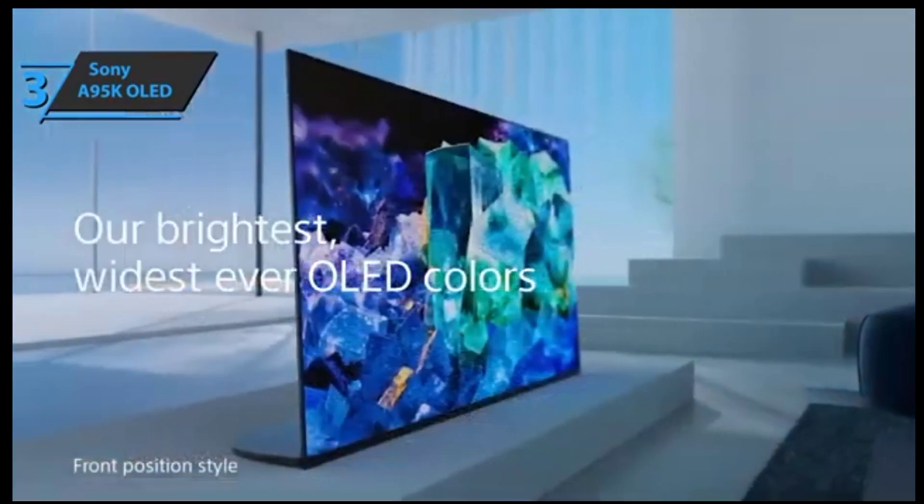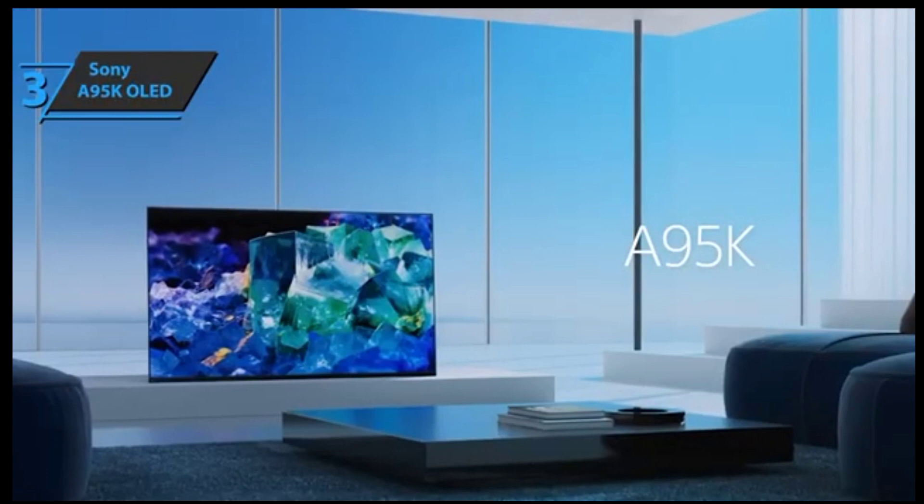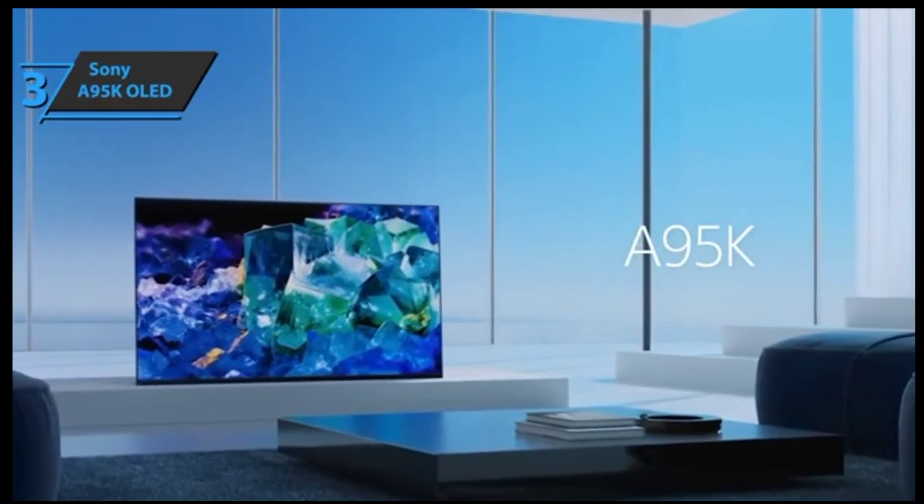Overall, whether you're watching movies or playing games, this Sony OLED panel will bring an amazing theater experience right into your own home.